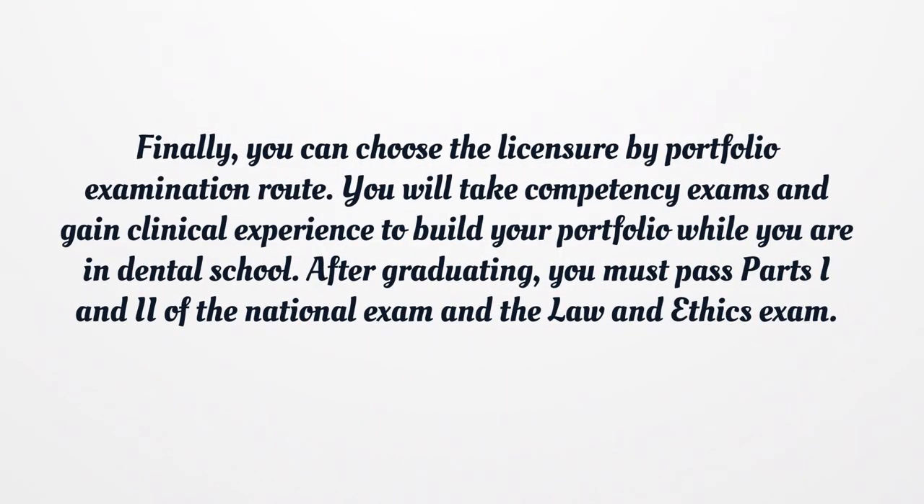Finally, you can choose the licensure by portfolio examination route. You will take competency exams and gain clinical experience to build your portfolio while you are in dental school. After graduating, you must pass parts 1 and 2 of the National Exam and the Law and Ethics Exam.